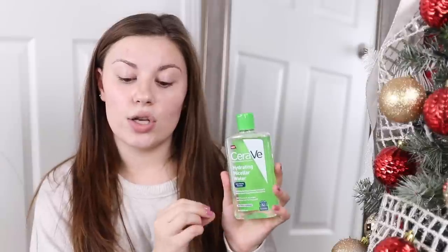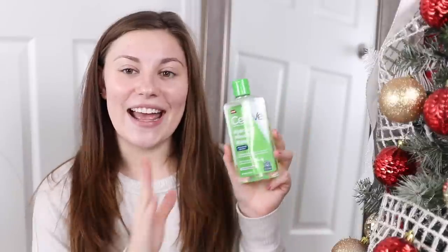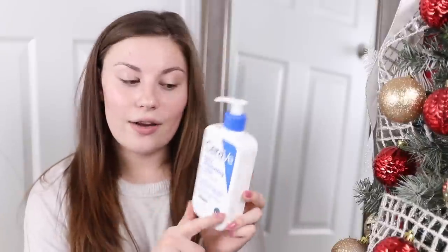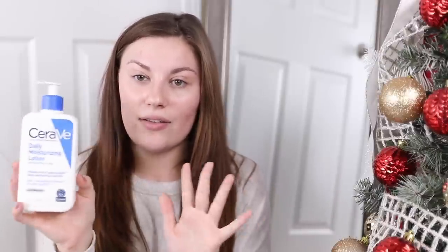I really love the micellar water to remove the gunk from my face overnight. Don't put it on your eyes though — it will burn. I've gone through a full bottle and just picked up a new one. In the morning I use it with a cotton round if I haven't worked out. I love the CeraVe brand — it's dermatologist recommended and amazing for sensitive skin.